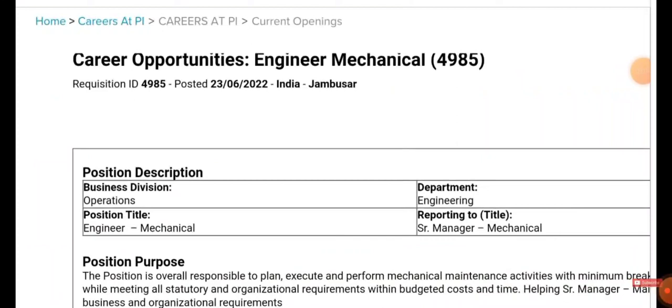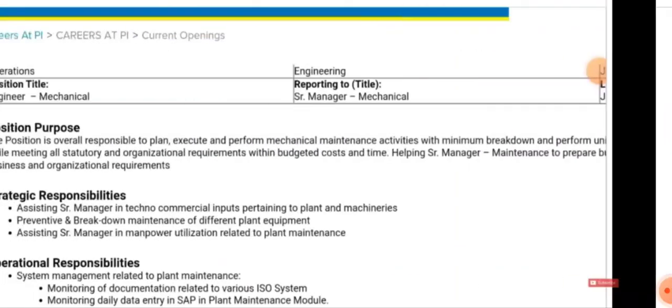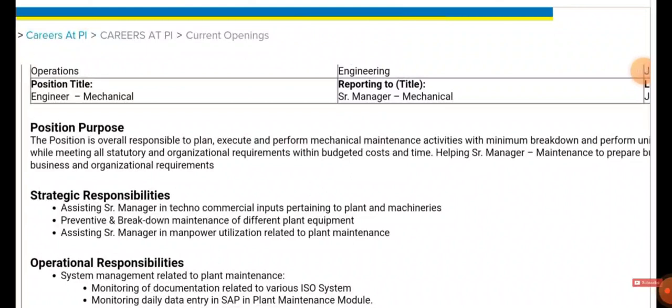You will be directed to the job detail page. The department is Mechanical, the reporting title is Senior Manager, and mechanical graduates can apply. The position is overall responsible to plan, execute, and perform mechanical maintenance activities. You need to attend all meetings, fulfill organizational requirements within cost and time, and help the Senior Manager in maintaining prepared maintenance files.